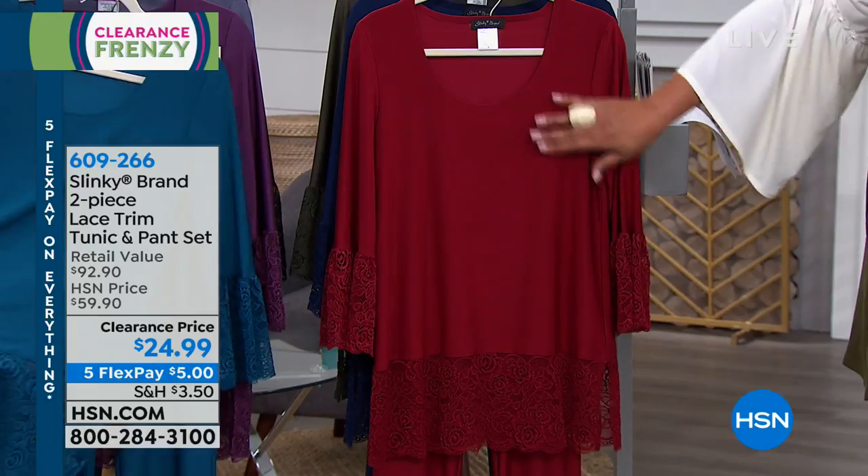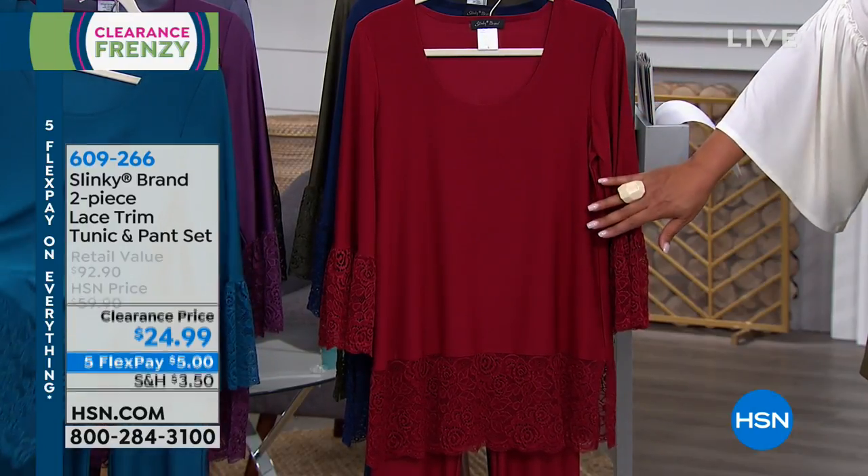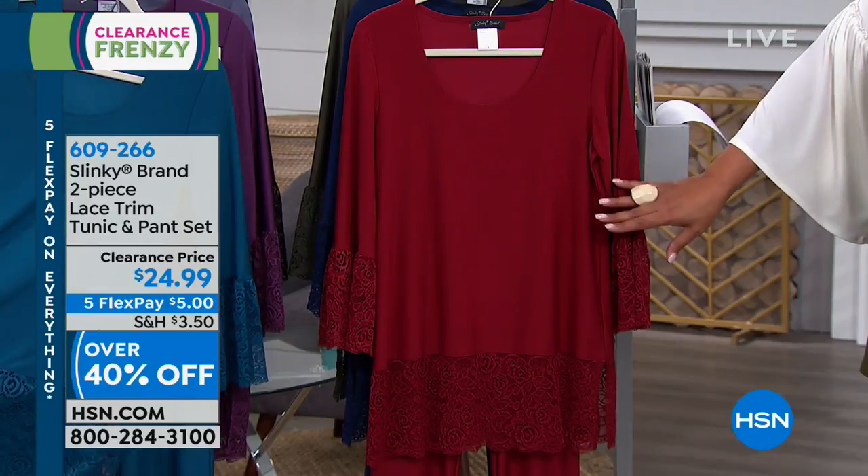Normally the tunic alone is $59. You get the whole entire set — the pant included, it's a straight leg — for $24.99. It's over 40% off.